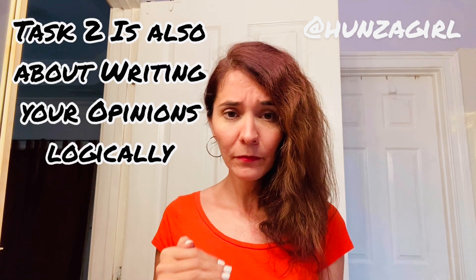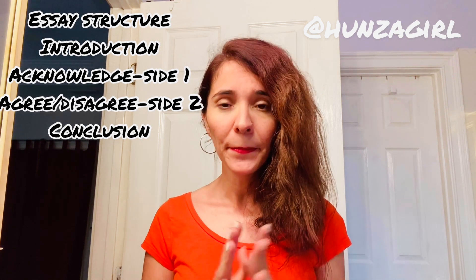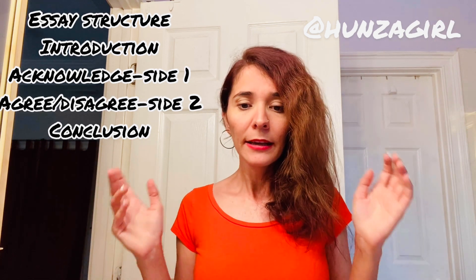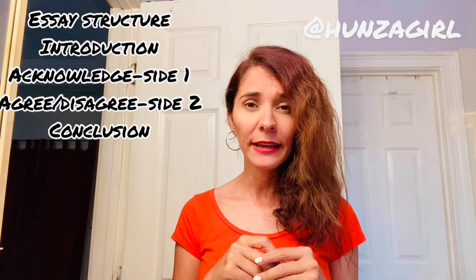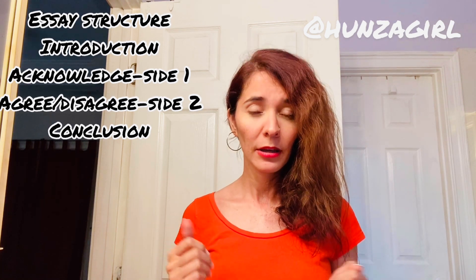The next point, which is very very important, is essay structure — it's all about your essay structure. There are four points. Number one is introduction. You can write these points in your diary or screenshot my screen and save it on your phone. Number two is paragraph one, which is acknowledging one side. Number three is paragraph two — whether you agree or disagree. Number four is conclusion.